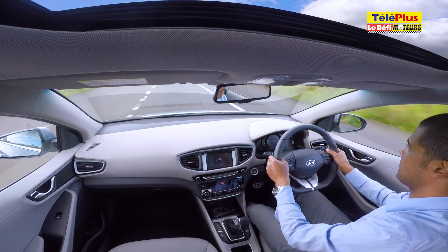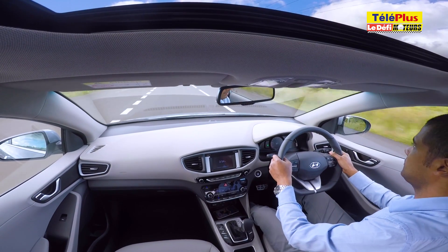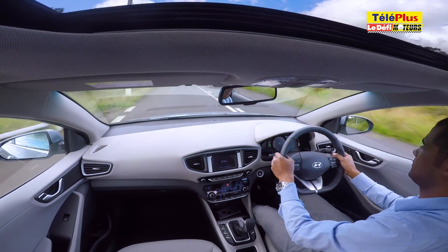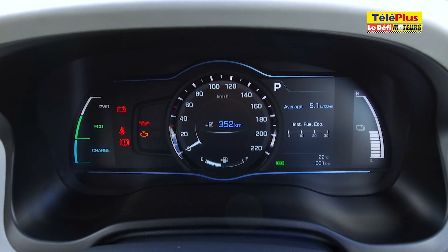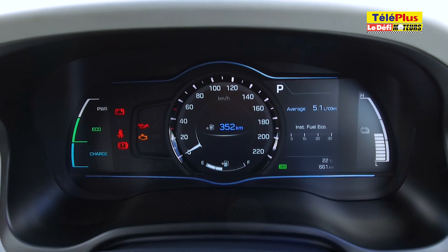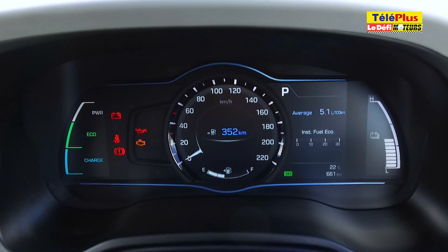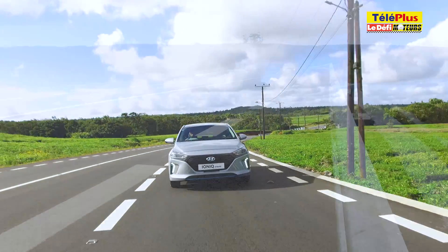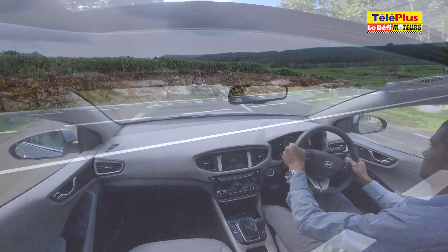Les décélérations et les freinages rechargent la batterie du moteur électrique. Il n'est pas possible de sélectionner manuellement la conduite 100% électrique. Le tableau de bord indique à gauche du compteur si la batterie se recharge, si la conduite est économique ou si le moteur électrique supporte le moteur à essence pour un gain de puissance. De l'autre côté apparaît le niveau de charge de la batterie. Lors de notre essai d'environ 100 km, la batterie ne s'est pas déchargée et a même gagné de l'énergie à certains moments.